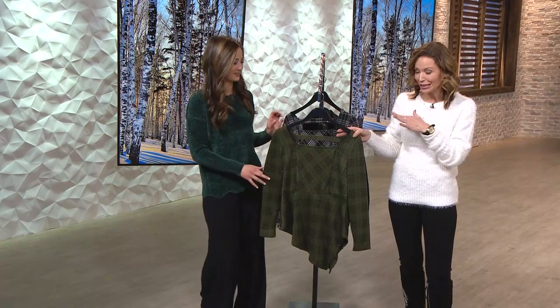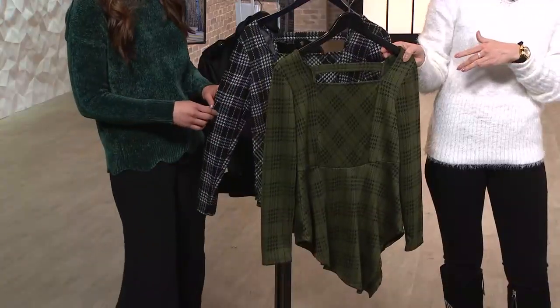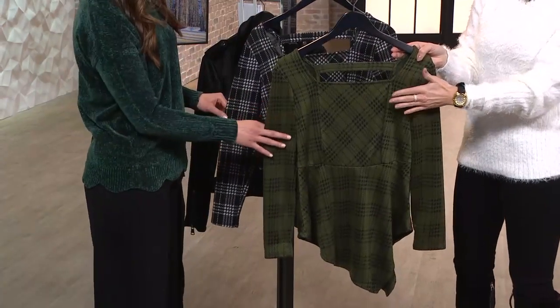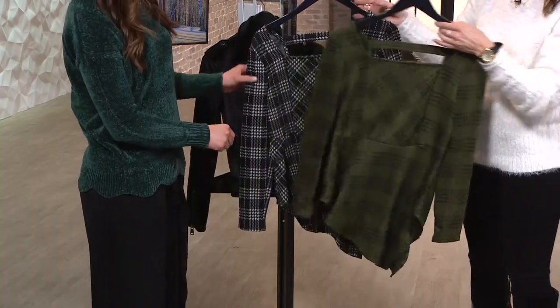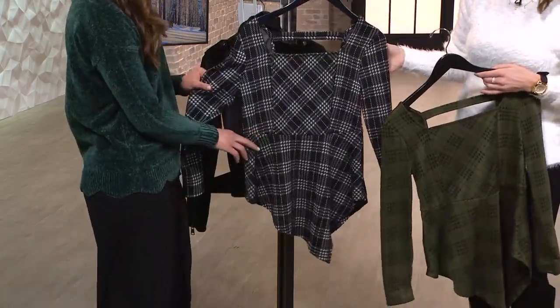I'm going to give you a heads-up on quantity pressure here — it's starting to get limited in the black olive. Most sizes are in single digits. So I don't want you to sleep on the black olive. We also have the great monochromatic black-white plaid.